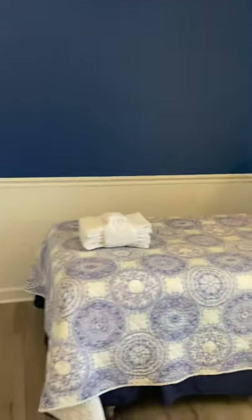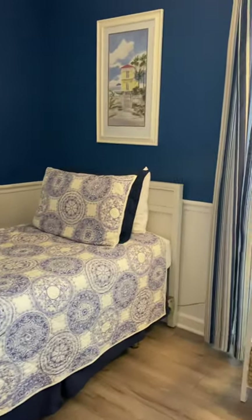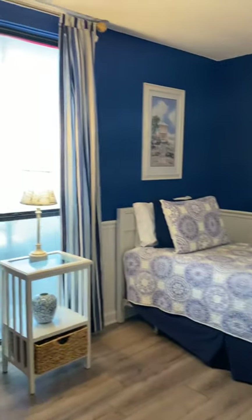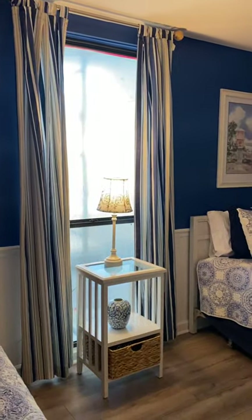And we have the bedroom with the two twin beds and the bead board — very coastal feeling. And then we have the closet over here.